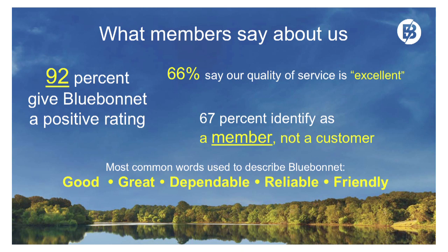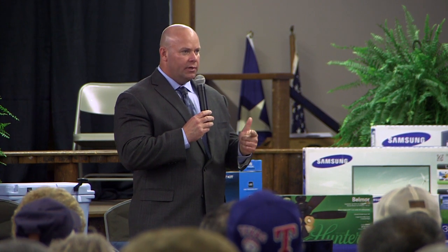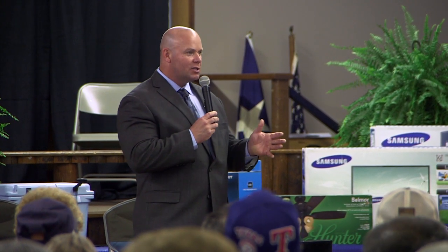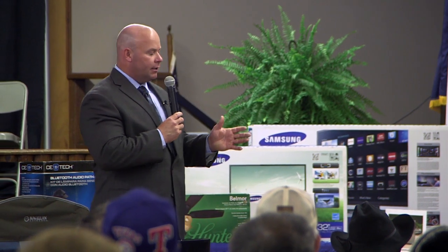A different question about service — what do you think about Bluebonnet's service? — is an all-time high for us. 66% of our members said our service was excellent. Members were given choices of excellent, good, fair, or poor. We had 94% of our members score us excellent or good. Absolutely so proud, because we know that's what we're in this business to do — to serve you all.